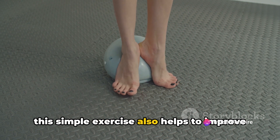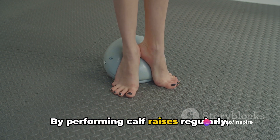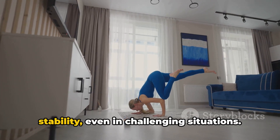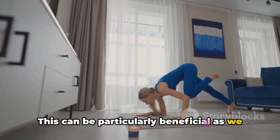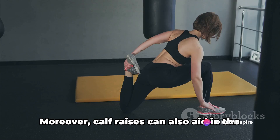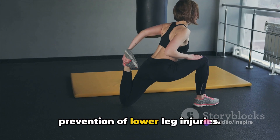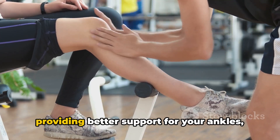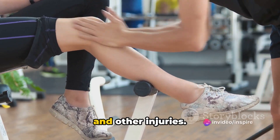By performing calf raises regularly, you'll be training your body to maintain stability, even in challenging situations. This can be particularly beneficial as we age, as balance tends to decline over time. Moreover, calf raises can also aid in the prevention of lower leg injuries. By strengthening these muscles, you're providing better support for your ankles, which can help reduce the risk of sprains and other injuries.